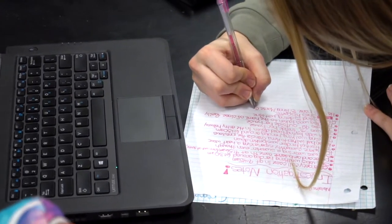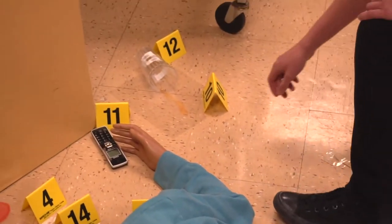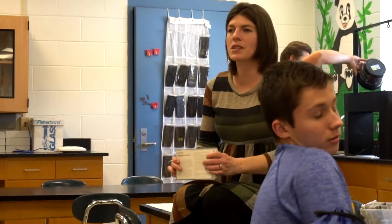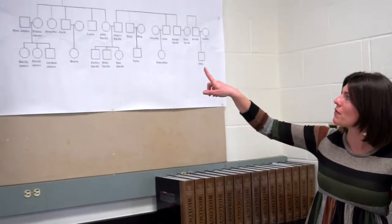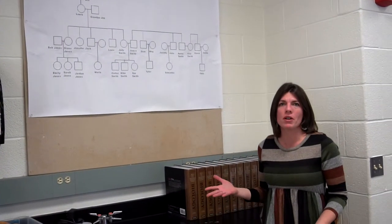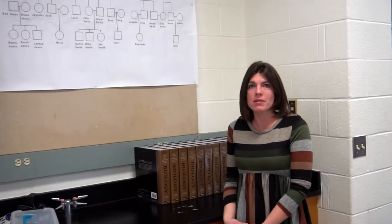Hi, I'm Ms. Kenyon Sisler and I teach the third course in the biomedical science pathway. It's medical interventions, and a medical intervention is anything that we use to diagnose or treat a medical problem that somebody is having. In this course we study the Smith family — we have the Smith family tree, and as we go through the course we look at medical conditions that different people in this family develop.